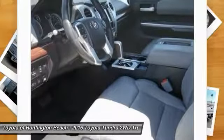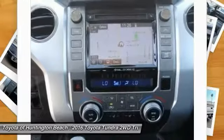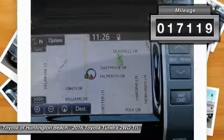With a towing capacity of up to 10,000 plus pounds and a payload capacity of over 2,000 pounds, the Tundra is the perfect mix of power and efficiency and is priced below $40,000. This vehicle has less than 20,000 miles.